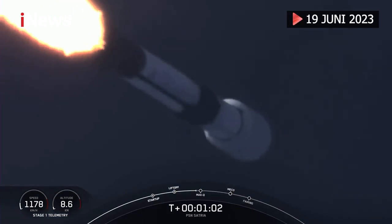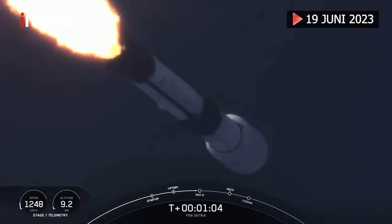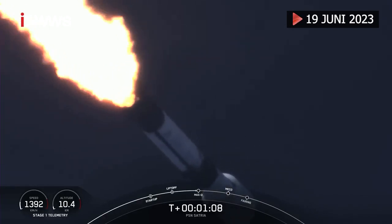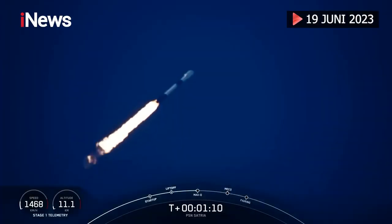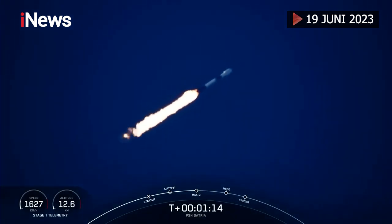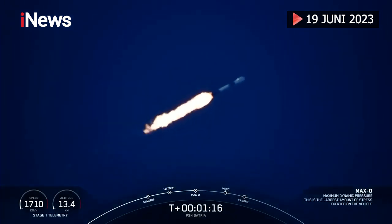With that callout, we know that Falcon 9 is moving faster than the speed of sound. Max Q. With confirmation that we've passed through max Q, we have three events coming up in quick succession.